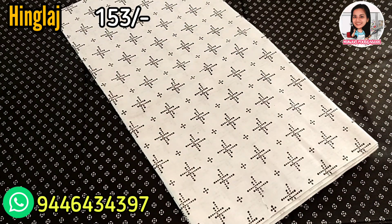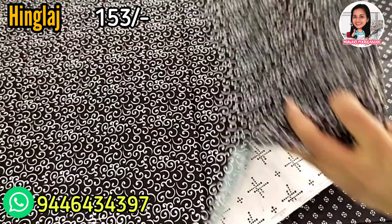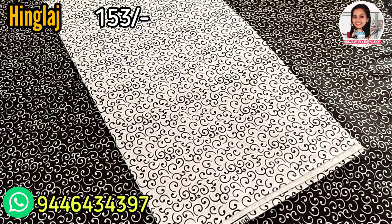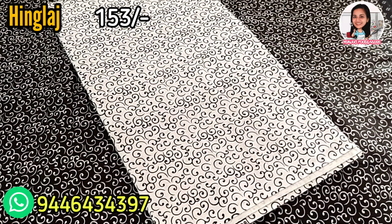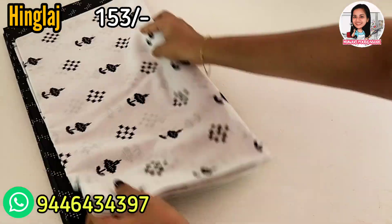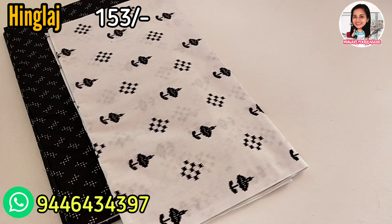I will show you some brand new products from this company. It is a pure cotton color. It is also an attractive material. It is a very good collection of black and white. It is a good stocker type.